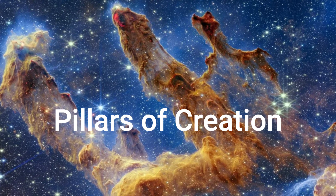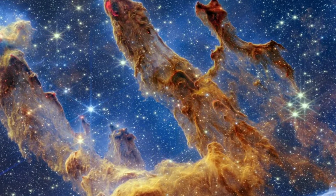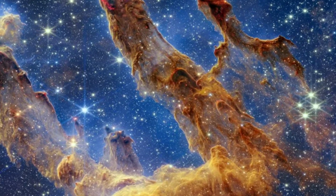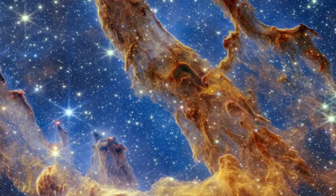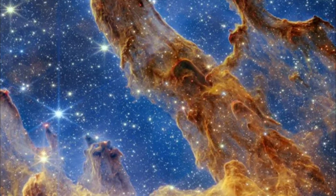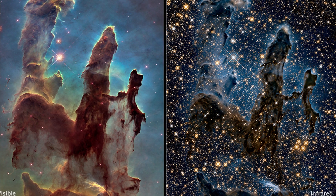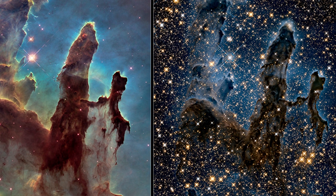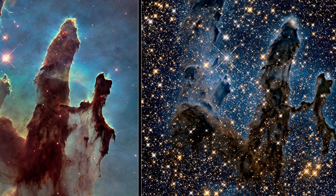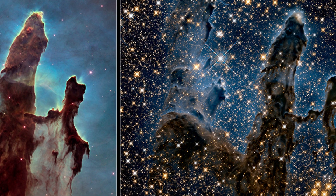Pillars of Creation: NASA's James Webb Space Telescope has captured a lush, highly detailed landscape of the iconic Pillars of Creation, where new stars are forming within dense clouds of gas and dust. The three-dimensional pillars look like majestic rock formations but are far more permeable — these columns are made up of cool interstellar gas and dust that appear semi-transparent in near-infrared light.